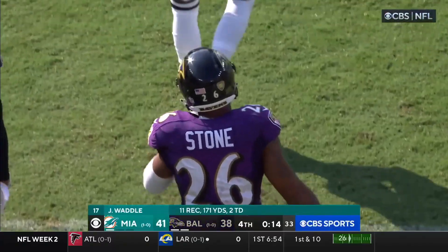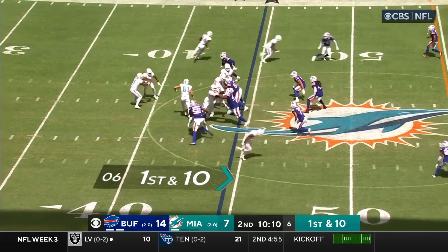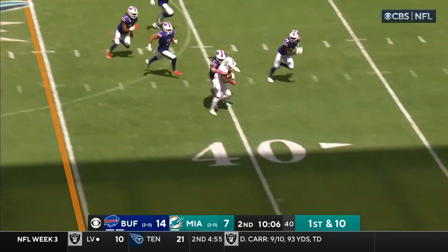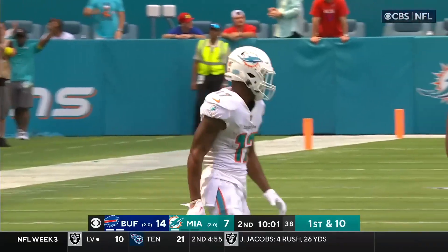The Baltimore Ravens once again double-team Tyreek Hill. Shurfield in motion. First and ten — faked to Mostert, blocked by Smythe, and downfield they go. Caught here by Waddle from behind — the middle linebacker Edmond grabbing him.